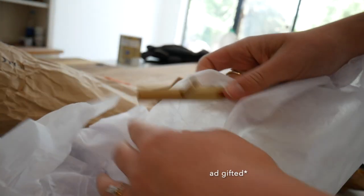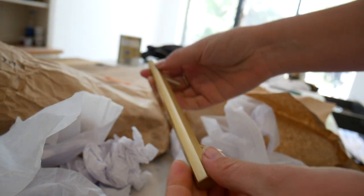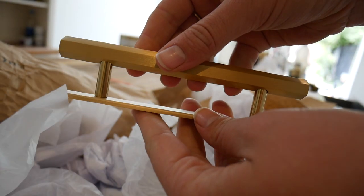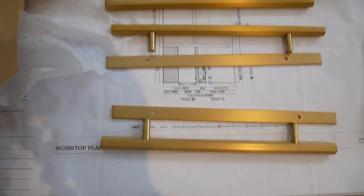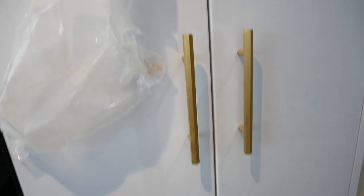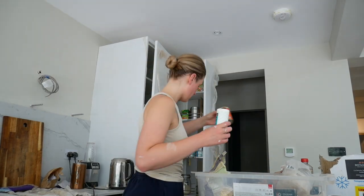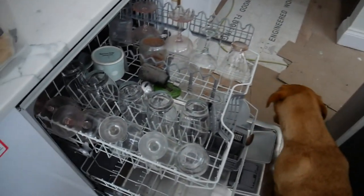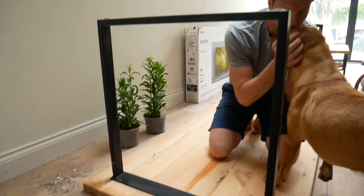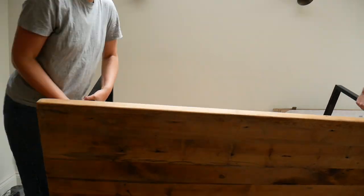Our kitchen cupboard handles have arrived and they are so gorgeous. These are the Hive handles from Dowsing and Reynolds. I've got the back-plated ones for the island and then just normal ones for the white cupboards — they're looking beautiful. We've just been putting away all our kitchen products into our new kitchen after a good clean, with a little helper there as well. And putting the dining table up, really making this room a kitchen dining area again.